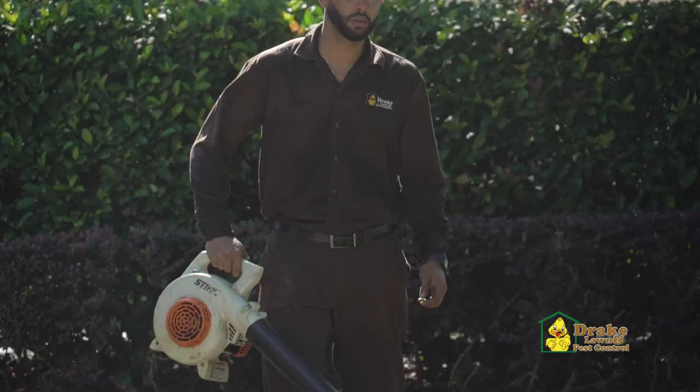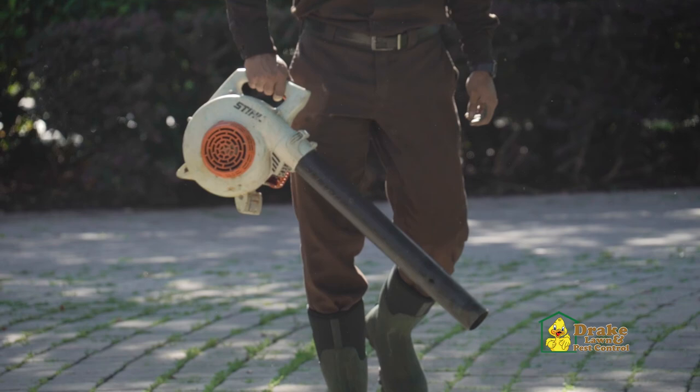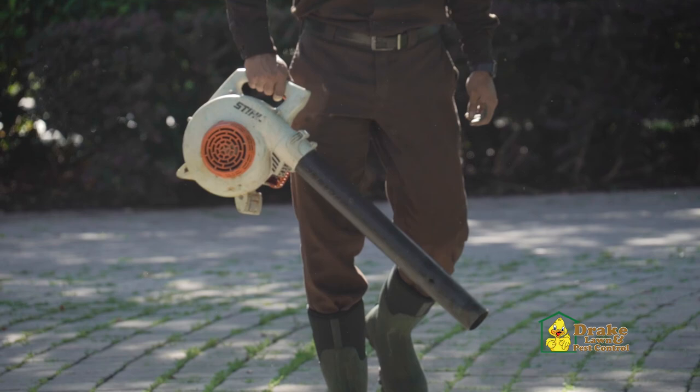Drake has decades of experience with palm care in Central Florida, so you can feel assured that our products, procedures, and technicians will protect your palms and keep them beautiful for years to come.